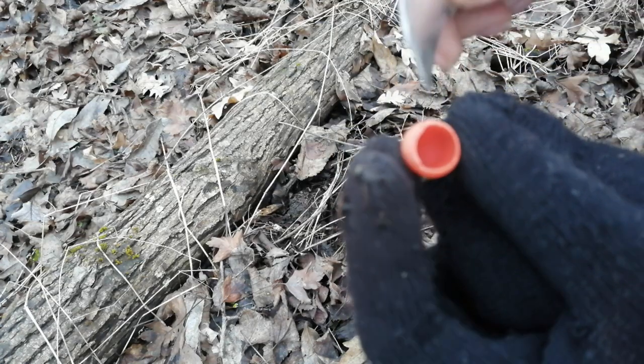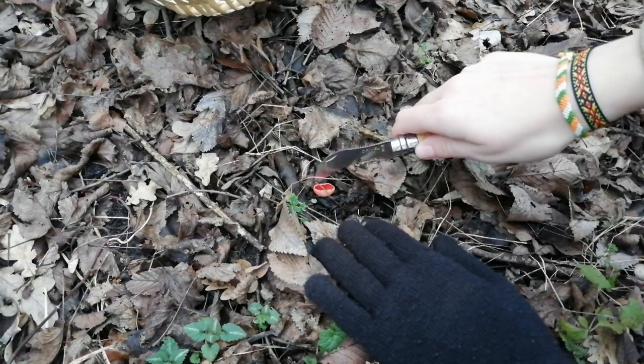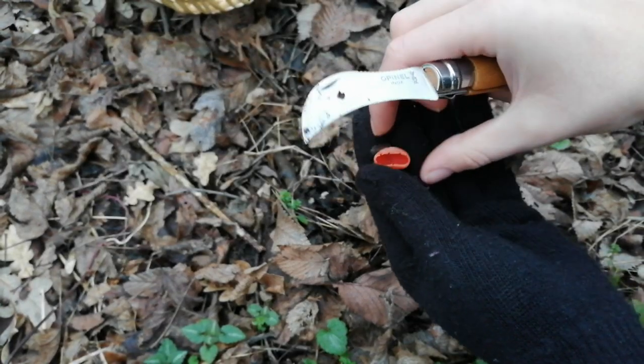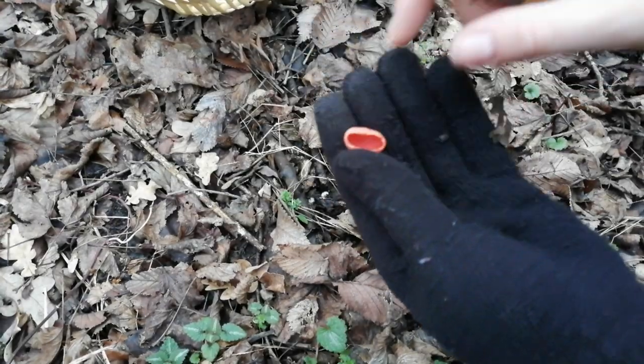И гриб получится красненький. Саркосцифа алая любит прятаться под листочками, но заметить её легко, потому что она выглядывает из-под листиков своим красненьким цветом — как маленький лесной тюльпанчик.